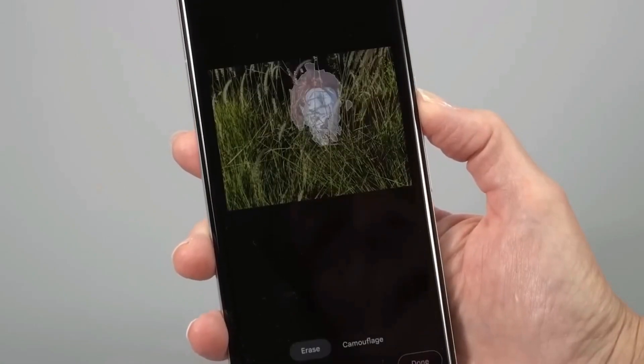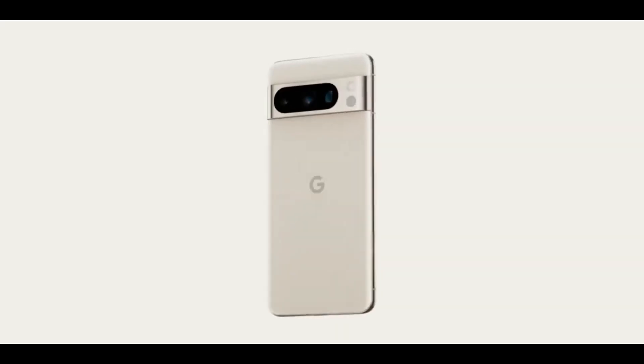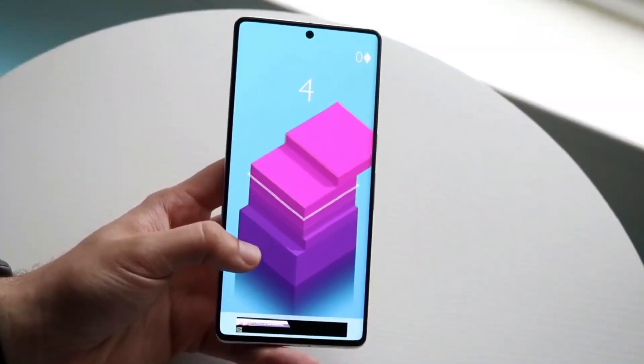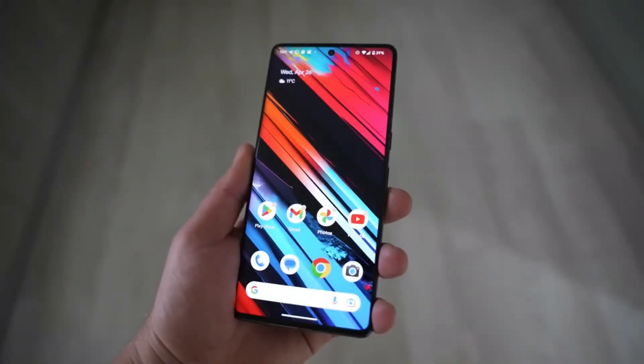Regrettably, we aren't afforded a more extensive view because the device appears to be encountering a boot failure, suggesting it might have been wiped. On the back, we are treated to the triple-camera setup with notably substantial lenses. Early reports suggest that the Pixel 8 Pro will boast a 50-megapixel primary sensor.